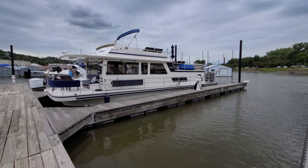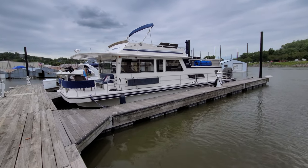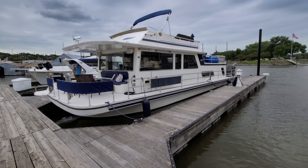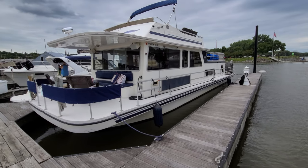Hi, Zach Pater here at River Valley Marina, River Valley Power and Sport in Red Wing, Minnesota. What a treat to take you through today. This is an absolutely beautiful 1990 50-foot Gibson houseboat — absolutely incredible boat, inside and out.